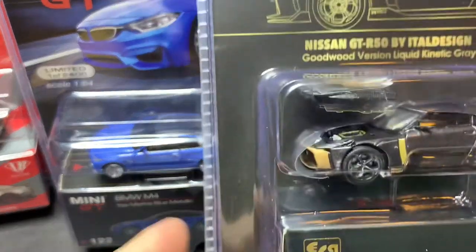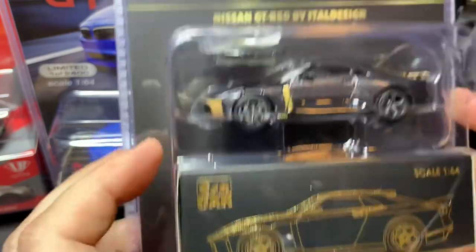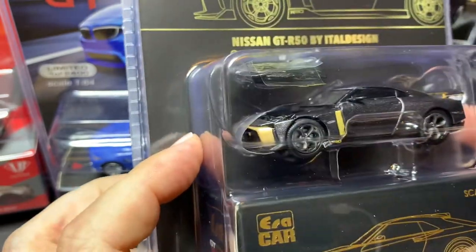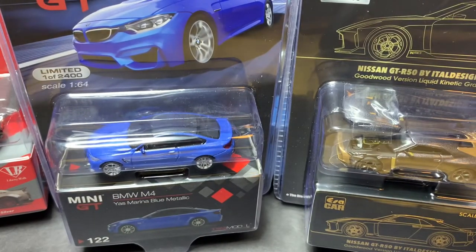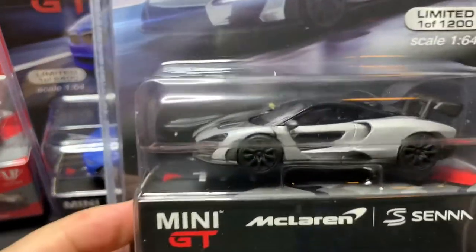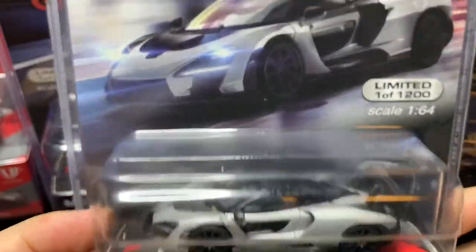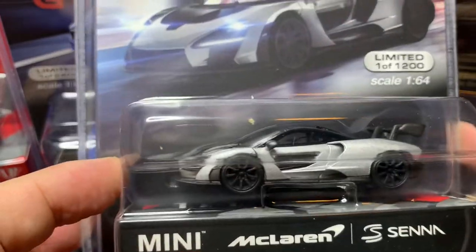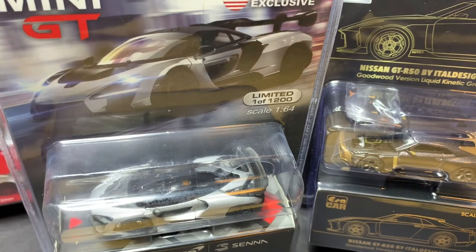This one's not a MINI GT — this is another ERA Car: the Nissan GTR 50 by Italdesign. I was very interested in this one; it looks very, very different than your typical GTRs. Back to MINI GT — McLaren Senna. First example of this casting. I am not a fan of this car, but I had to have one of these castings to check it out and see if it changes my opinion. Looking at it through the packaging, still not a fan of this car. I think that's the last of the MINI GTs.